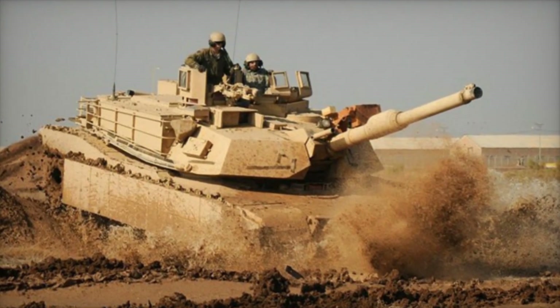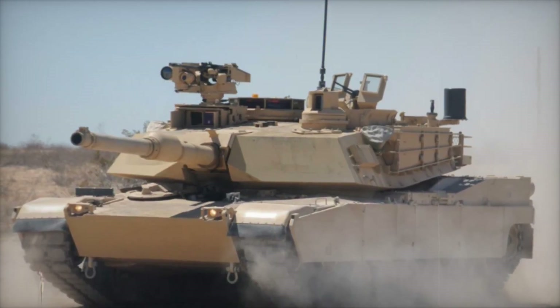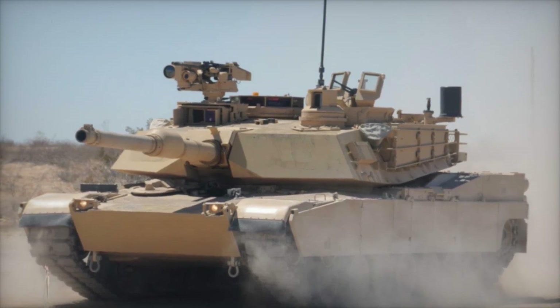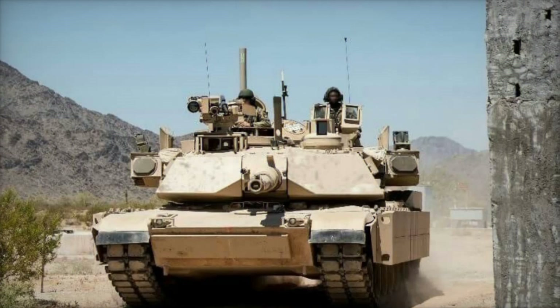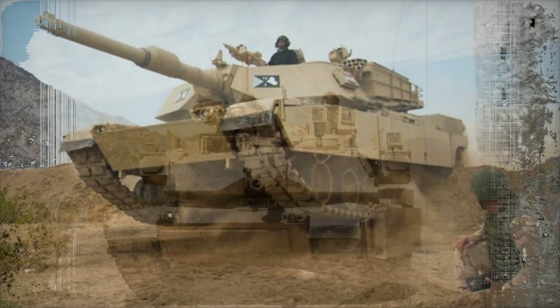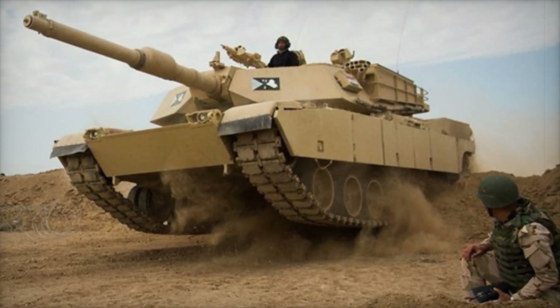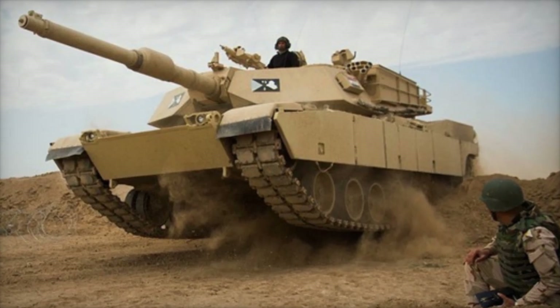The M1A3 Abrams is more than just an upgraded tank — it's a symbol of the future of armored warfare. With its advanced technologies and innovative design, the M1A3 will be a key player in shaping military operations for decades to come. As the U.S. Army continues to refine its strategy and modernize its forces, the M1A3 Abrams will ensure that American tanks remain a formidable presence on the battlefield.